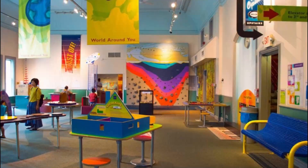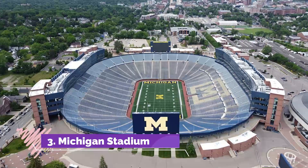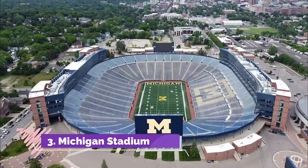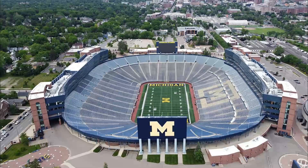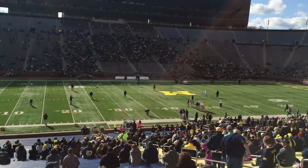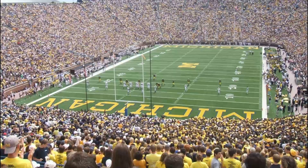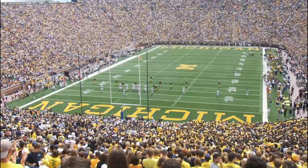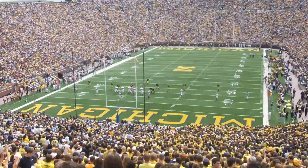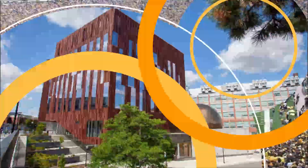Number three: Michigan Stadium. Nicknamed the Big House, Michigan Stadium is the largest stadium in the United States and the second largest in the world, seating crowds of up to 115,000 people. Built in 1927, the stadium has played host to a variety of sports games including college football, lacrosse, and hockey.